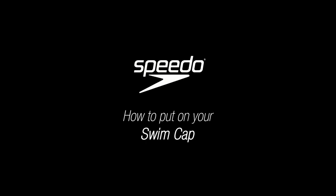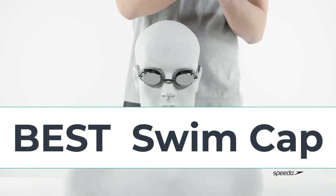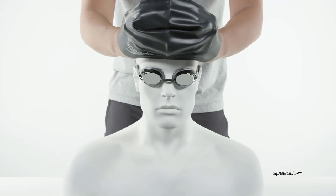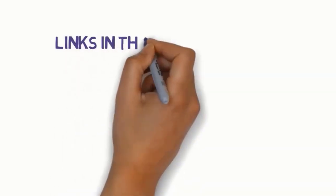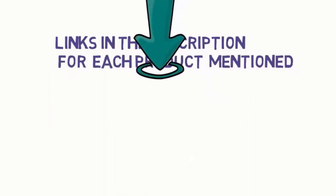Hi everyone, are you looking for the best swim caps? In this video, we will look at some of the 5 best swim caps on the market. Before we get started with our video, we have included links in the description, so make sure you check to see which one is in your budget range.